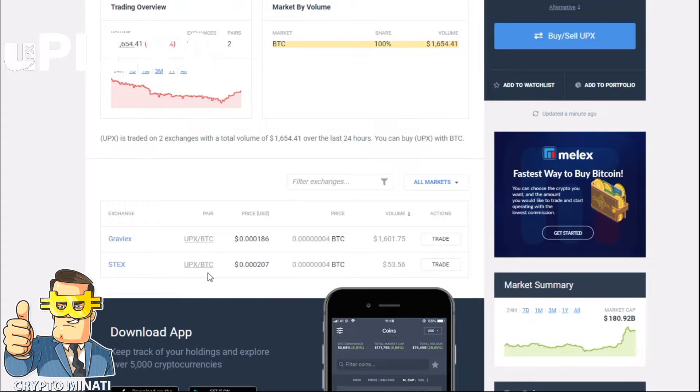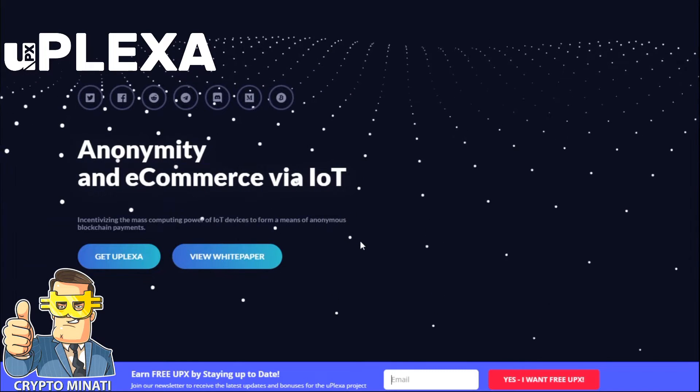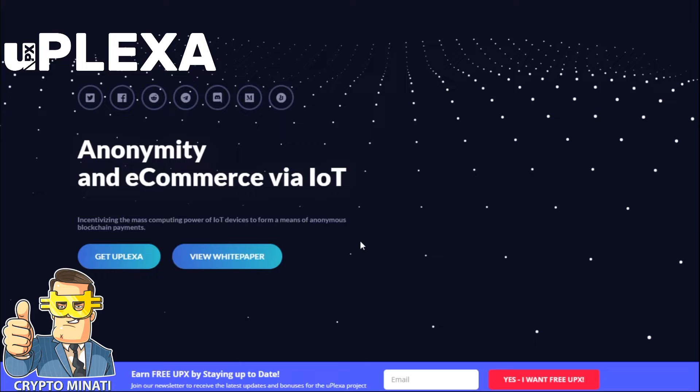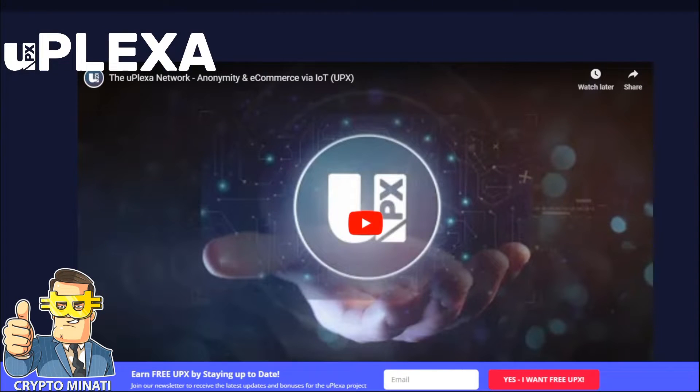Also on Stack Exchange with the BTC pair. Let's move on to the project — it's a very unique project based on the Internet of Things. They are providing e-commerce and community services via IoT. You can earn free UPX by staying up to date, just by being whitelisted and getting free UPX.